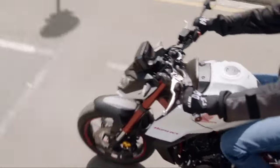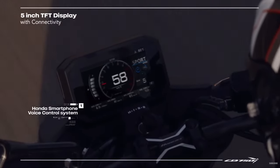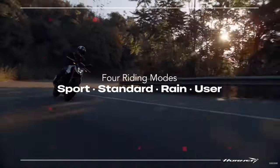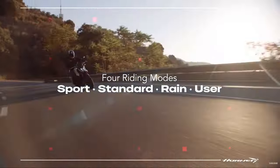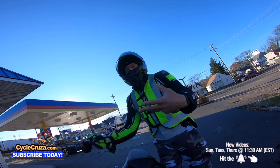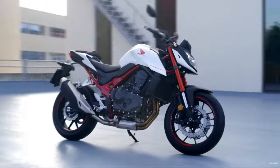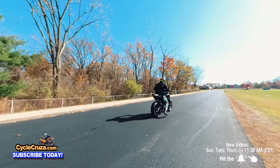The CB750 is faster, it's got more torque, it's got electronic rider aids, it's got all kinds of extra stuff and it's $300 less than the MT-07. So why don't you get the CB750? I'm going to tell you why you should get the MT-07 still over the CB750. Let's go for a ride.